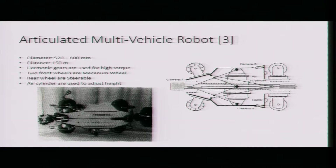Mecanum wheels have the property that they can translate in the perpendicular direction as well — if moving in the x direction, they can also move in the y direction. A video of this will be shown at the end of the presentation. Height adjustment is done using a pneumatic cylinder — compressed air presses a part and moves it up to adjust for various diameters. They use two such modules: one at the front to pull and one at the back to push the entire module.